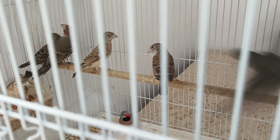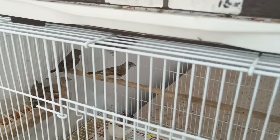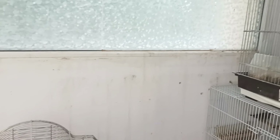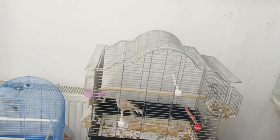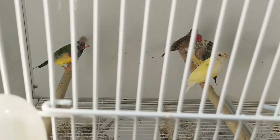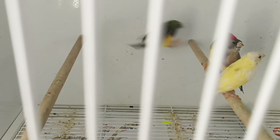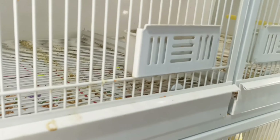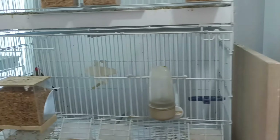So I don't have so many birds like in breeding season. I reduced the number and the number of species, because when you have too many you can't provide them everything they need.